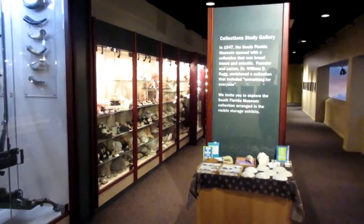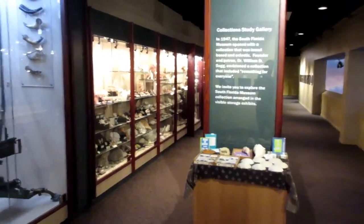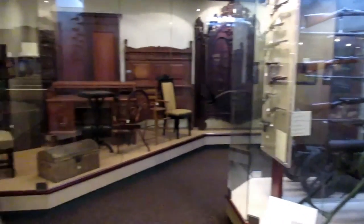The museum also has a collection study gallery. There are shells, corals, guns, and historic furniture.